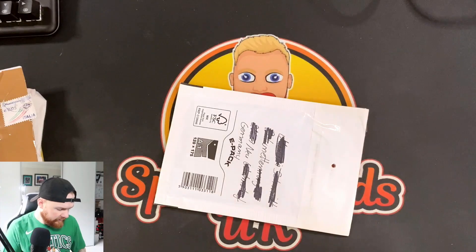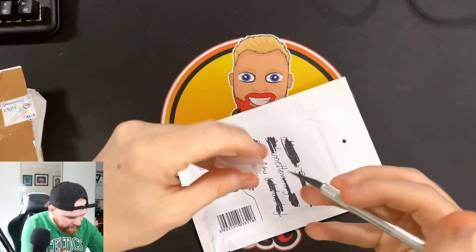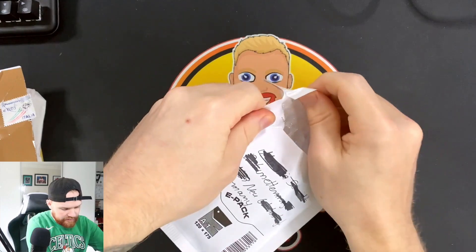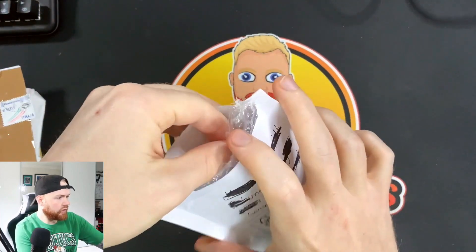We'll start off with letter number one and this has come from Germany. I've done my due diligence this time and actually removed the address to save the painful editing later on. I'm excited to get some of these open because I've been ordering some very cool cards recently that I'm excited to show off on the channel.